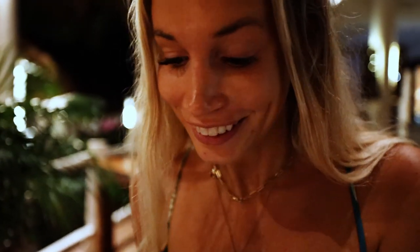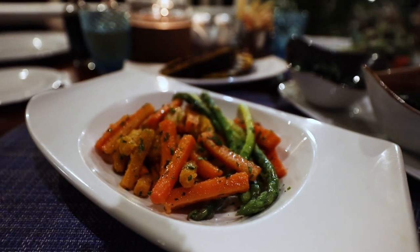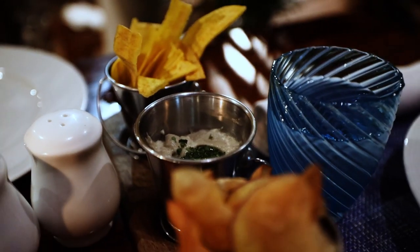This looks amazing — two dishes of spinach, roasted vegetables, grilled plantains which look amazing, and then this eggplant dip which is super fun.